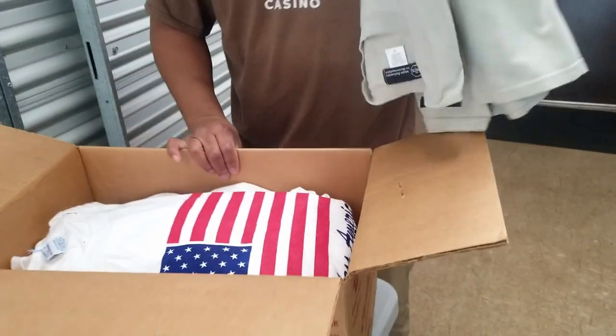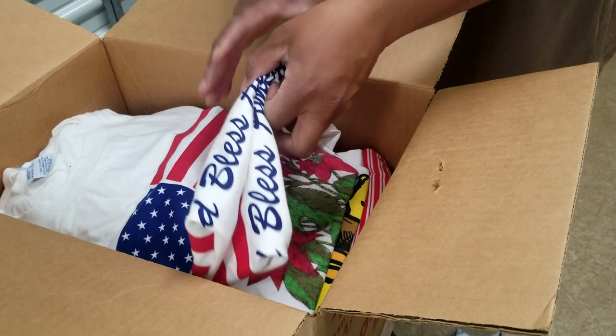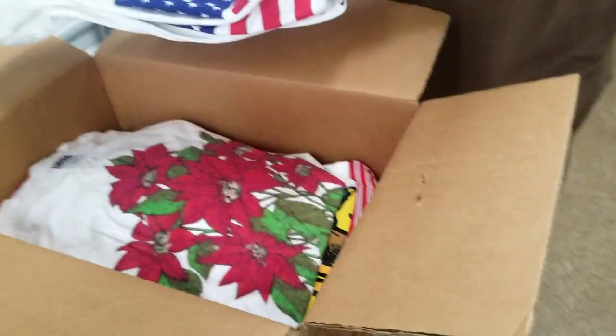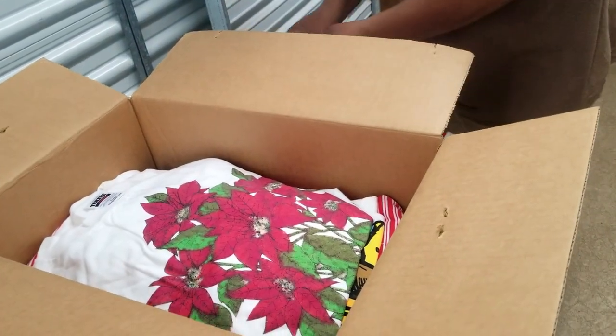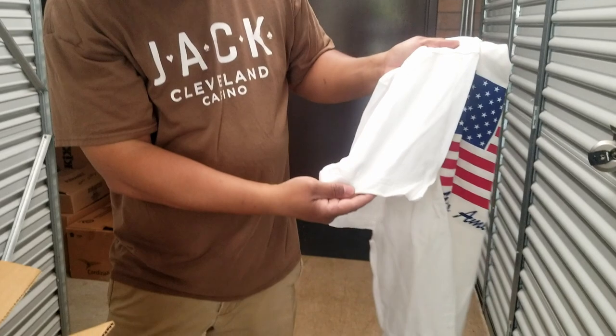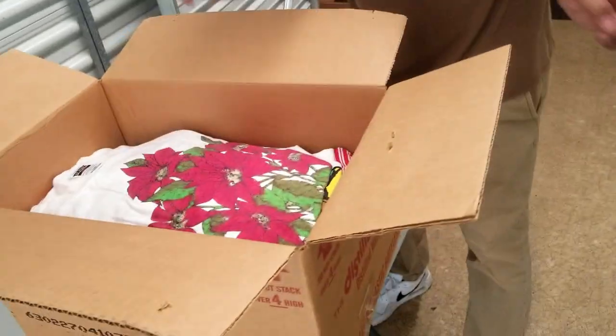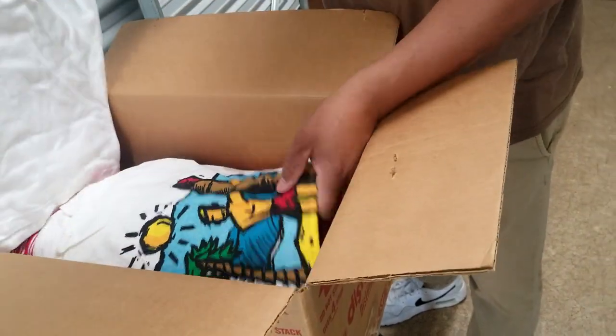So we got a lot of clothes to sift through, but there are definitely vintage God Bless America shirts — single stitch. Sort of like never-been-worn white t-shirts.